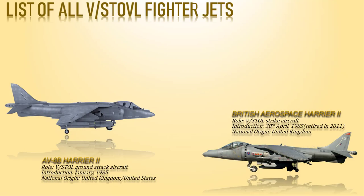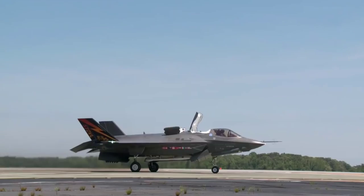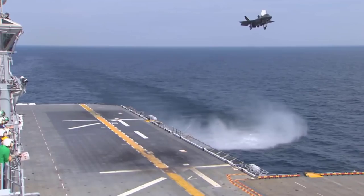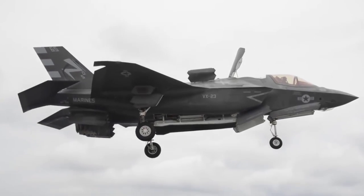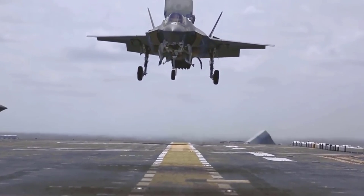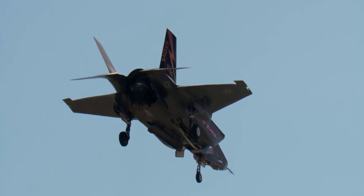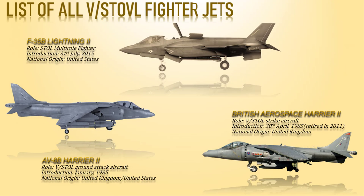Lastly, we have the F-35B Lightning II, which entered service on 31st July 2015 with the United States Marine Corps. Similar in size to the A variant, the B variant sacrifices about a third of the A variant's fuel volume to accommodate a shaft-driven lift fan, allowing it to land vertically like a helicopter and take off from very short runways. In vertical flight, the lift fan produces 29,000 shaft horsepower and is capable of 95-degree rotation in just 2.5 seconds. This variant is limited to 7g, but notably, the F-35B is the first VTOL aircraft capable of supersonic airspeeds.